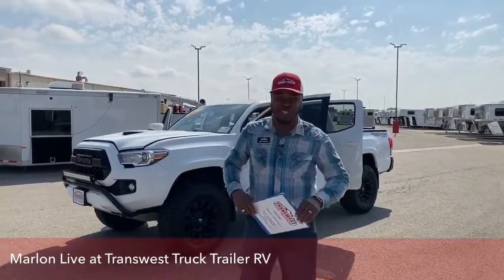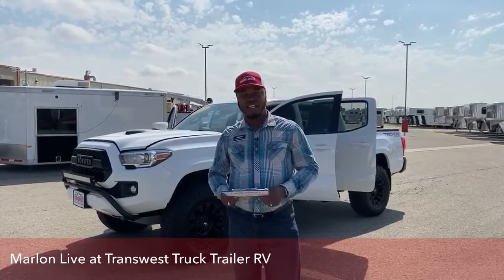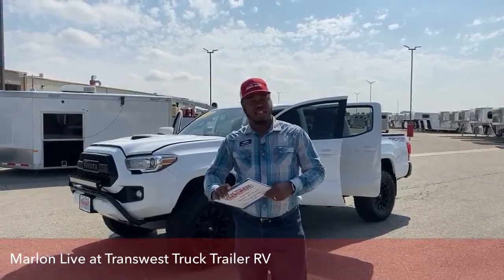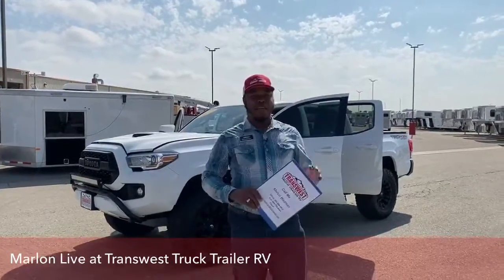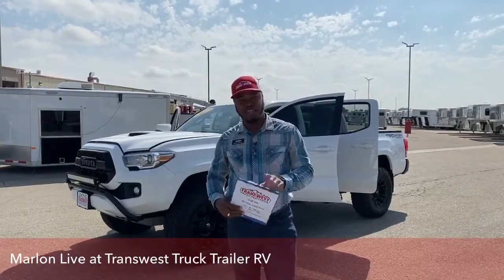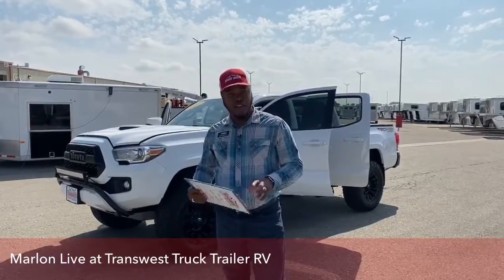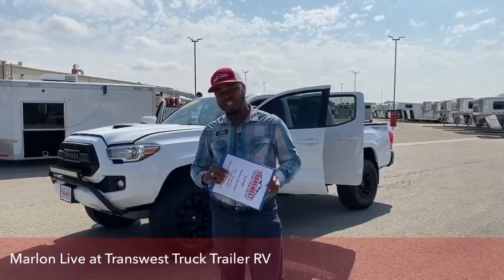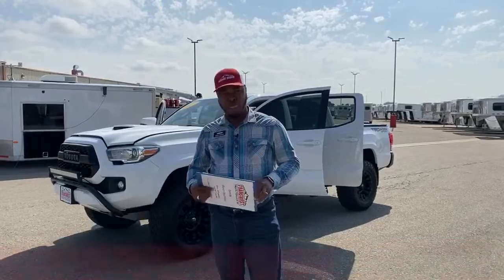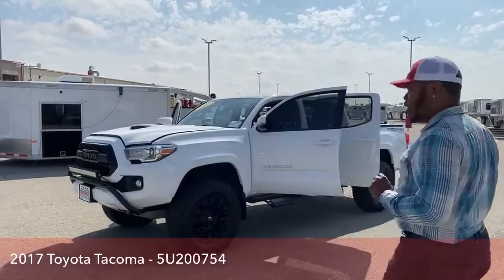Hey guys, welcome to Transwest Truck Trailer RV. I'm your host Marlon Bledman, one of your truck sales guys. Today I want to bring a very special friend right behind me — it's a member of my family, so I know it on a personal level. I'll tell you as much as I know about this 2017 Toyota Tacoma TRD Sport. We're going to take a quick look.